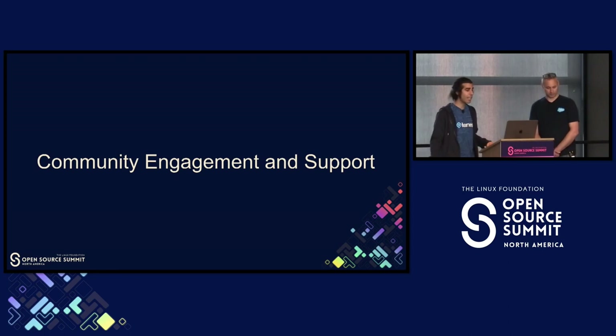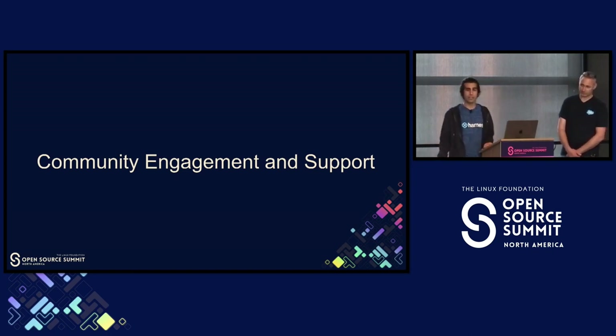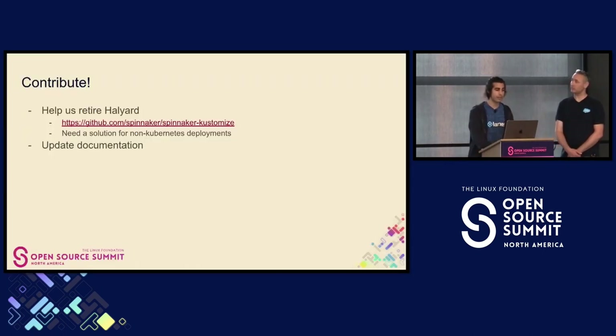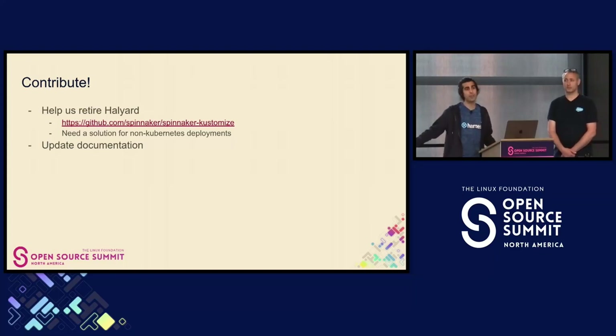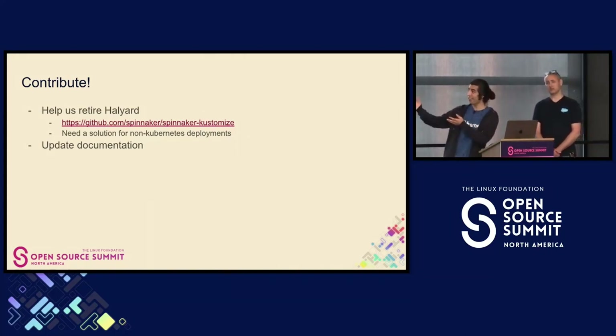Let's talk about community engagement and support. As you can see, we just went over a ton of projects that are in flight. There's been a lot of collaboration in the last year or two within the Spinnaker community — we've been doing a really good job at that. We do need some help and want more contributors to join us. We have a project called Halyard that helps with Spinnaker deployments to Kubernetes — you deploy Spinnaker to Kubernetes using Halyard.